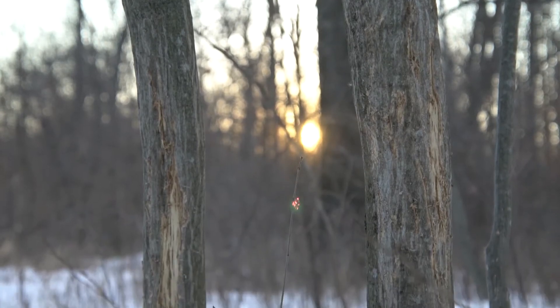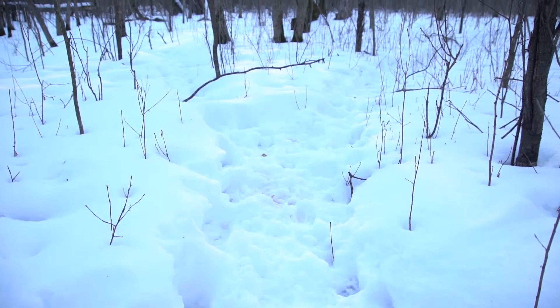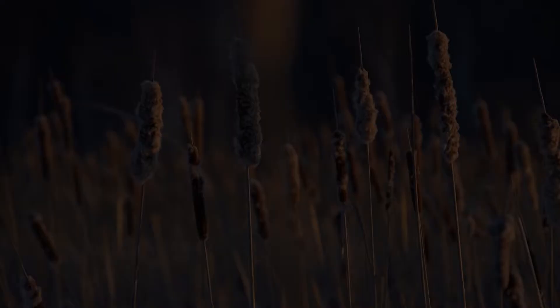This property has the potential to be a true big buck factory — a beautiful mix of standing timber, wetlands, and tillable acreage.